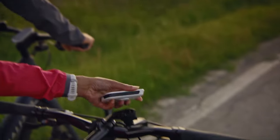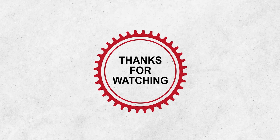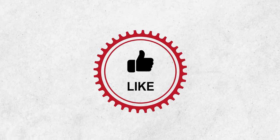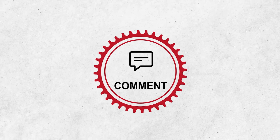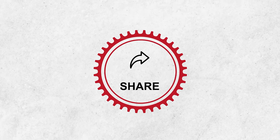That was the list of the 10 coolest bike computers. Thanks for watching. Like, comment, and share with your friends if you found this video helpful, and subscribe to our channel if you want more videos like this.